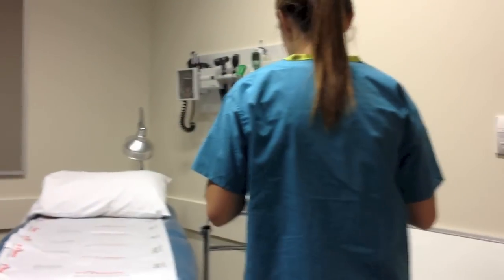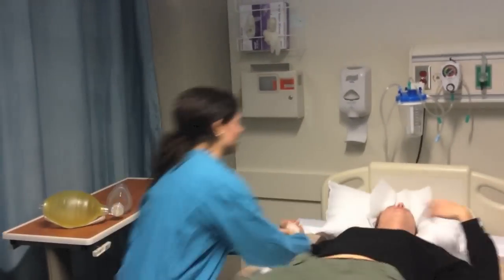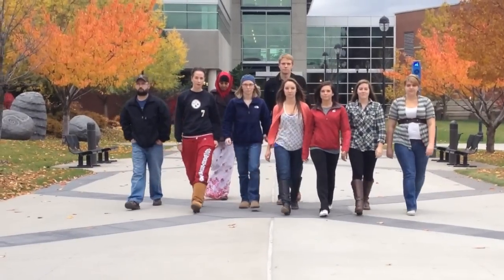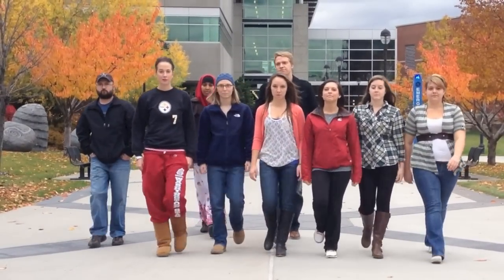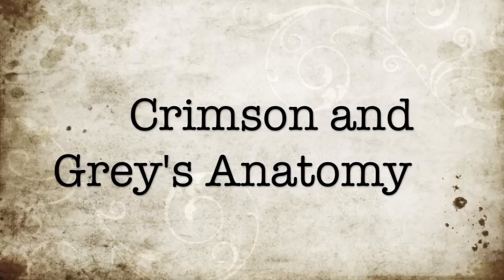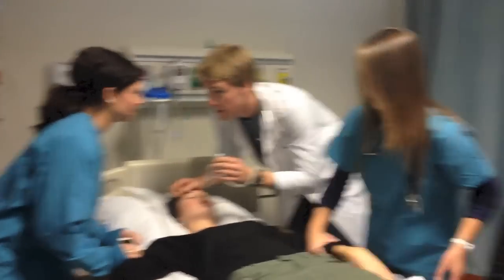Oh my God! Rhonda, Rhonda, can you hear me? Patience, Cody! What is the deal? Grab the bay.